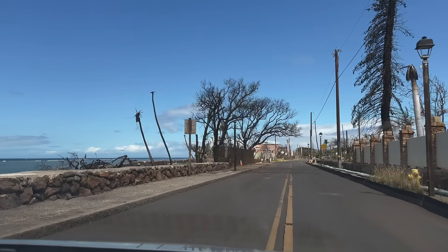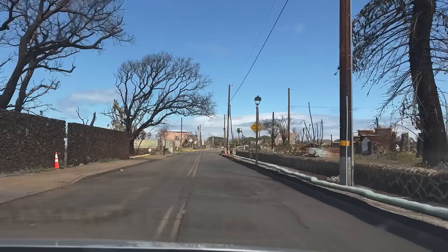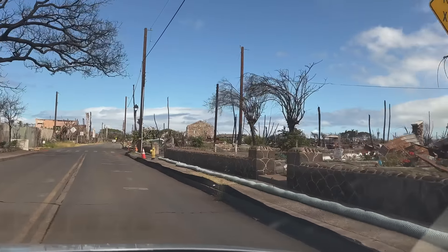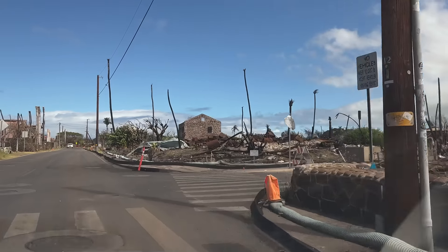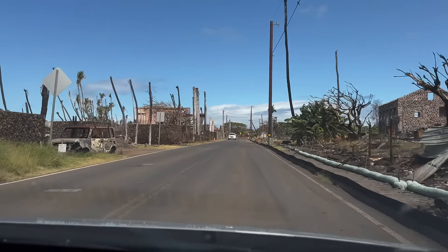Coming up on the right hand side you'll see where the Lahaina United Methodist Church once stood. We're coming up on the intersection of Front Street and Baker Street, where you can also see the Seaman's Hospital Museum on the right.